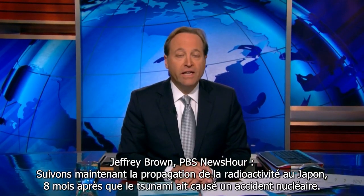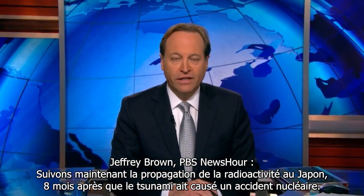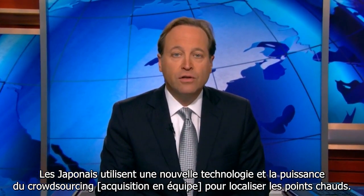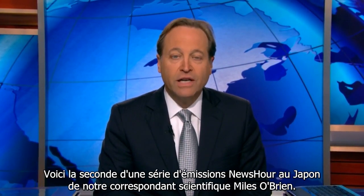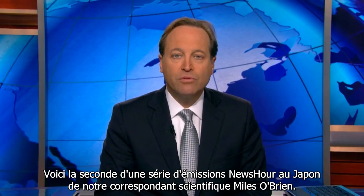The New York Times is now tracking the spread of radiation in Japan eight months after the tsunami caused a nuclear accident. Japanese people are using new technology and the power of crowdsourcing to find hot spots. NewsHour science correspondent Miles O'Brien has the second in a series of stories from Japan.